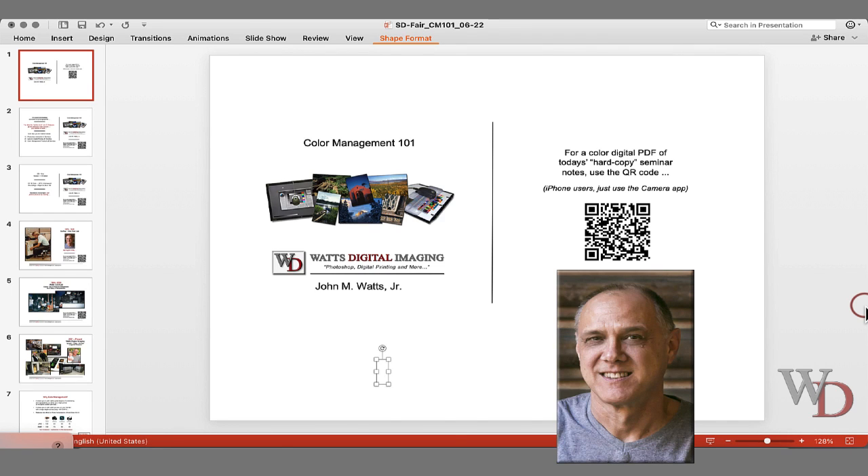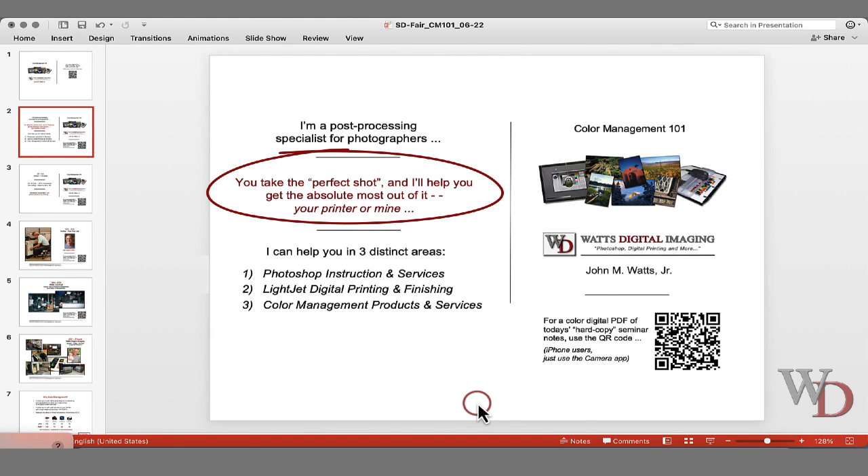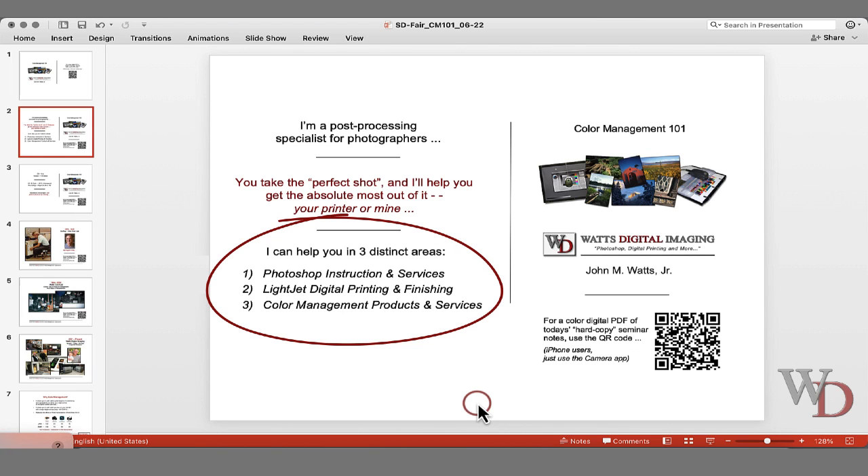My name is John Watts with Watts Digital Imaging here in San Diego. I'm a post-processing specialist for photographers. You take the perfect shot, and I hope you get the absolute most out of it, your printer or mine. I can help you in three distinct areas: Photoshop Instruction and Services, Lightjet Digital Printing and Finishing, and Color Management Products and Services.